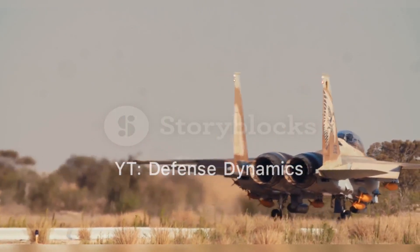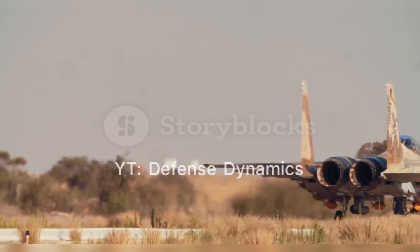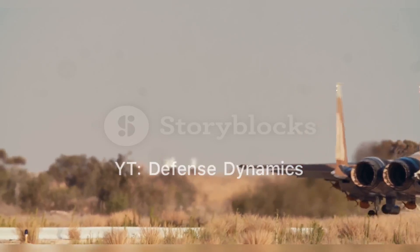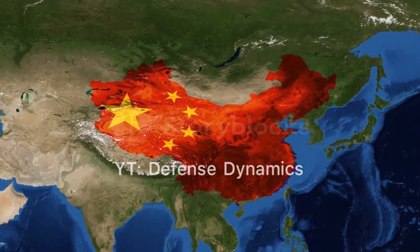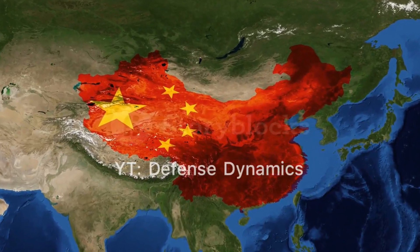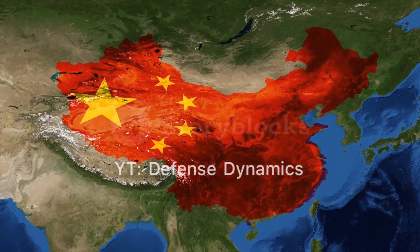The J-20 made its maiden flight on January 11, 2011, and was officially revealed at the 2016 China International Aviation and Aerospace Exhibition. The aircraft entered service in March 2017, making China the second country in the world to field an operational stealth aircraft.